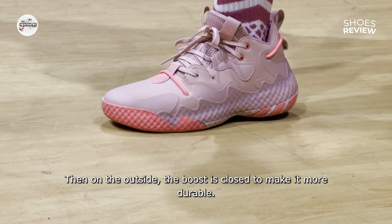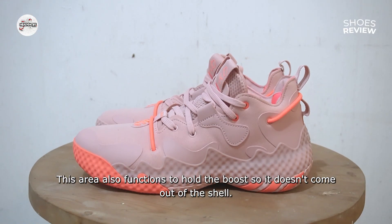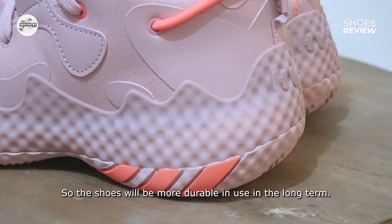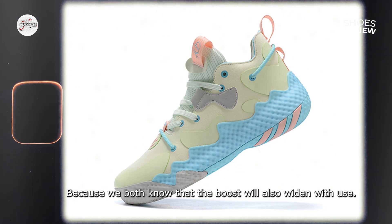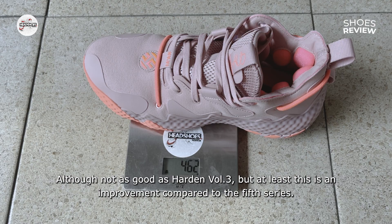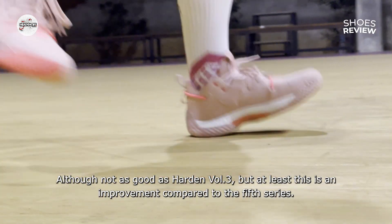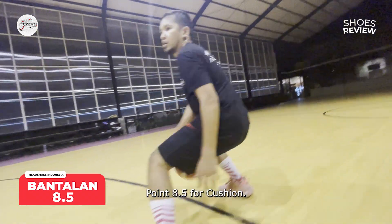Pada sisi luar, boostnya ditutup guna lebih durable. Area tersebut juga berfungsi menahan boost agar tidak keluar dari cangkang, sehingga sepatu akan lebih awet digunakan dalam jangka waktu yang lama — karena boost juga akan semakin melebar seiring penggunaan. Kami suka dengan bantalan di Harden Volume 6, meski tidak sebaik Harden 3, namun ada kemajuan dibandingkan seri kelima, terutama dalam hal impact protection. Nilai 8,5 untuk bantalan.